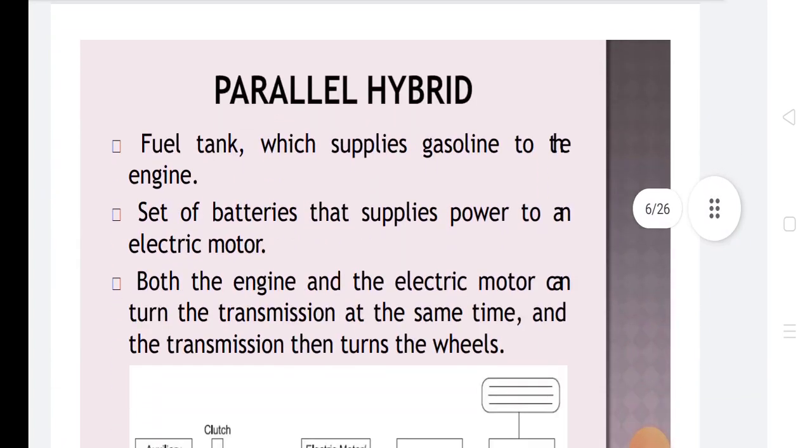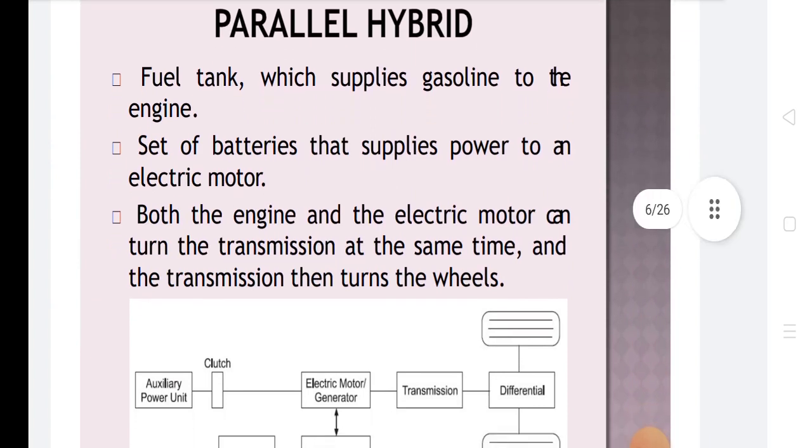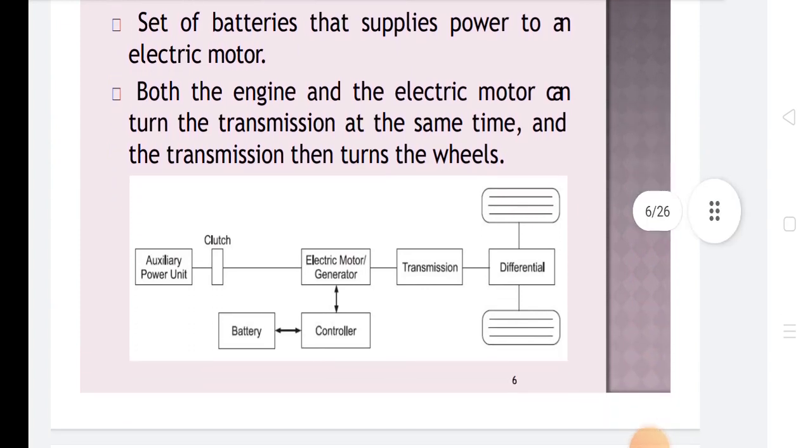In a parallel hybrid, a fuel tank supplies gasoline to the engine and a set of batteries supplies power to an electric motor. Both the engine and the electric motor can turn the transmission at the same time, and the transmission then turns the wheel.